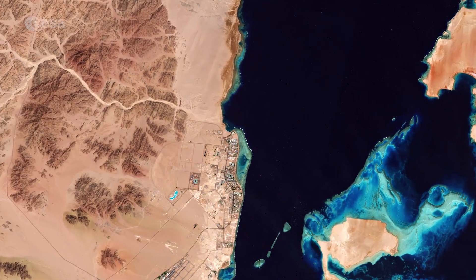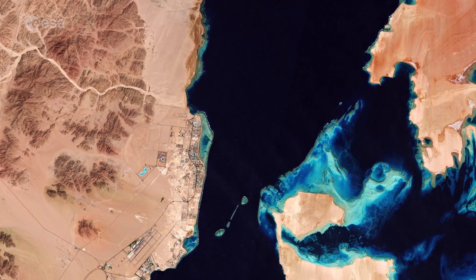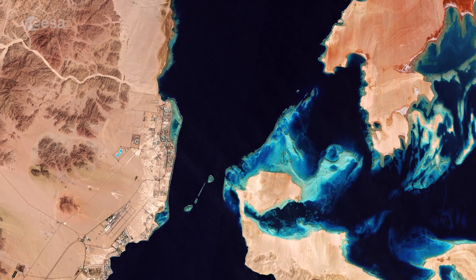Sentinel-2 is a two-satellite mission for land monitoring, providing imagery of soil and water cover, inland waterways and coastal areas, for Europe's Copernicus Environmental Monitoring Program.